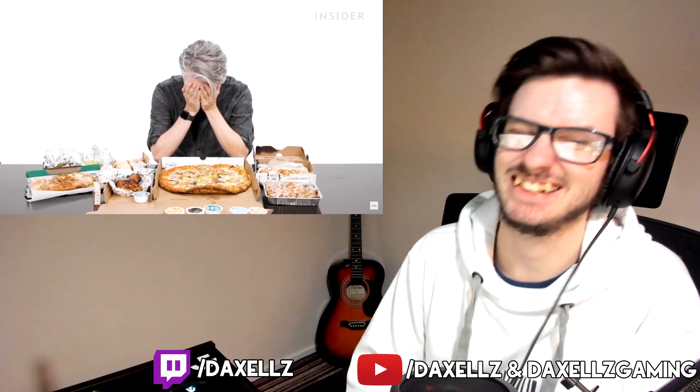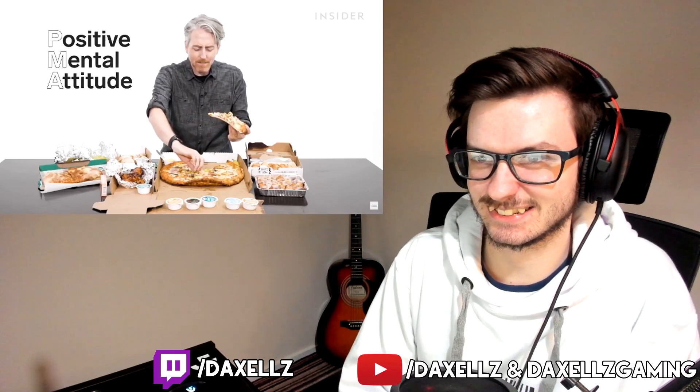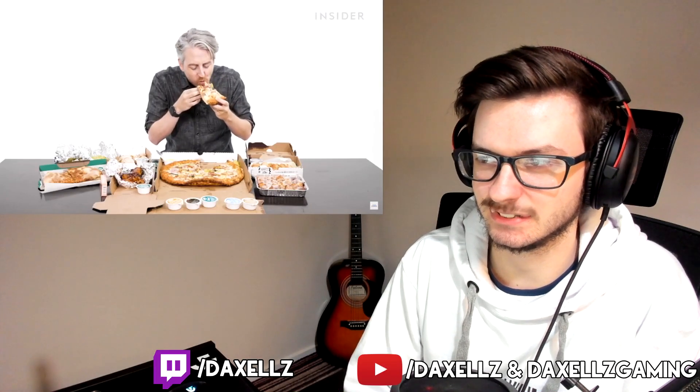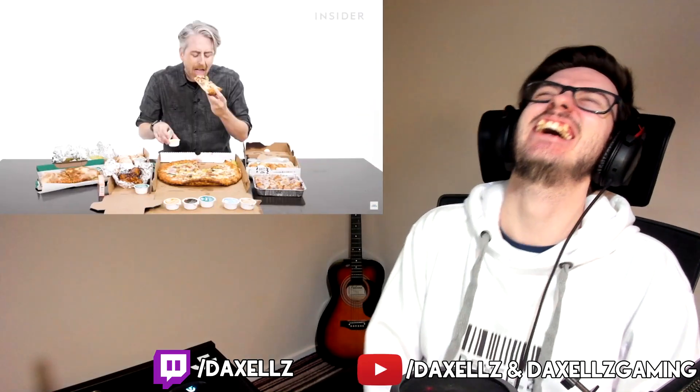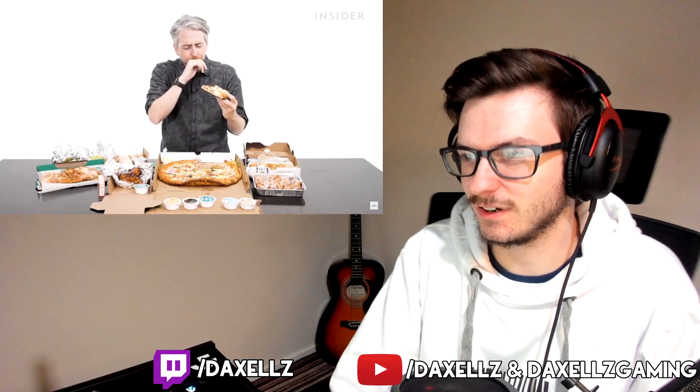Trying the US-only ranch sauce pizza — positive mental attitude going in. He's clearly not enjoying it. The reaction is pretty negative — there's no way that's good. The verdict: stick with tomato sauce, not ranch. Though he admits dipping it in extra ranch sauce while it already has ranch as the base is a bit redundant.